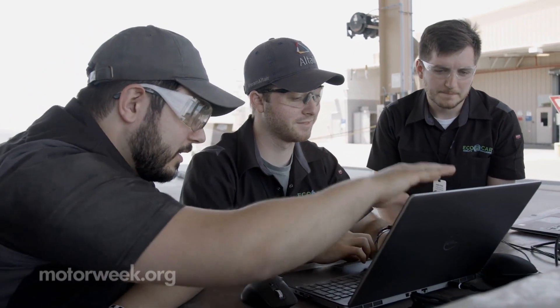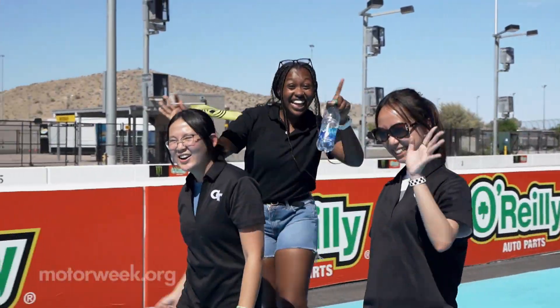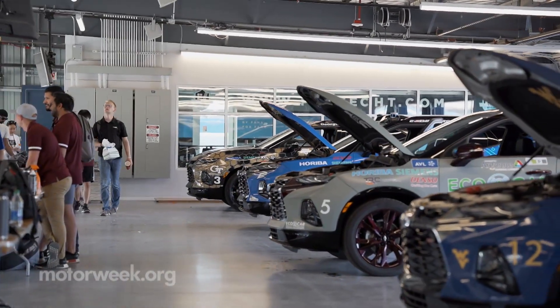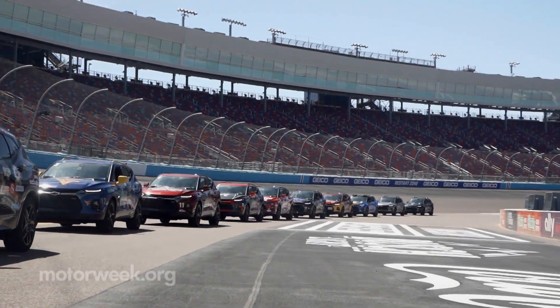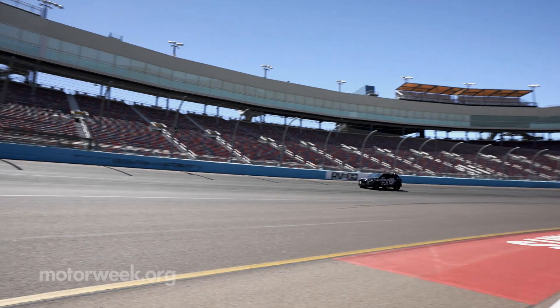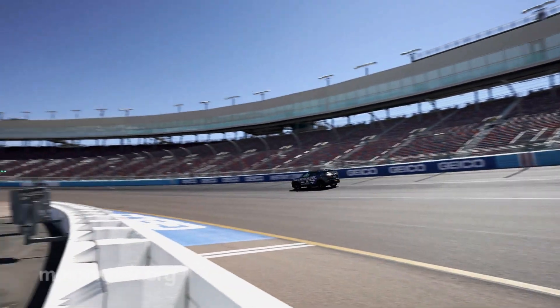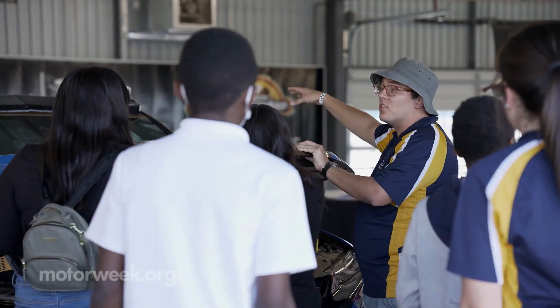GM also hosted all 11 schools for this year's finals at their proving grounds in Yuma, Arizona. We caught up with the competition at Phoenix Raceway, where media, sponsors, and local school students were allowed to check out the finished projects in motion and learn about some of the design challenges directly from the teams.